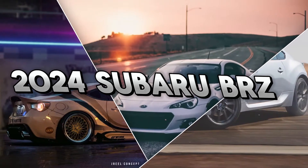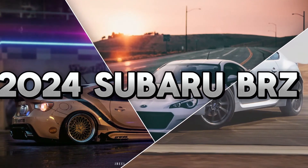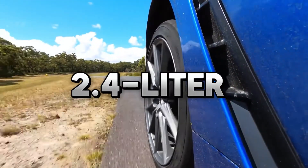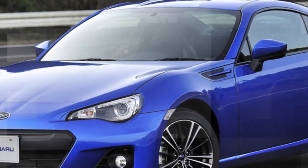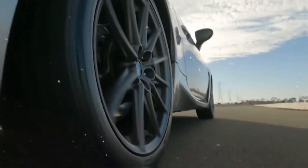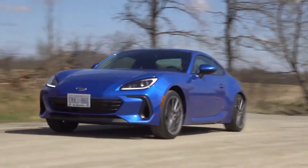The 2024 Subaru BRZ is a pure driver-sport vehicle with a strong 2.4-liter direct-injection Subaru Boxer engine, a track-tuned suspension system, a lightweight rigid chassis, and a standard 6-speed manual gearbox. Opt for the new 2024 BRZ for even more precision handling.